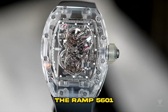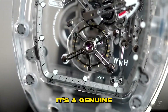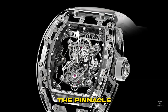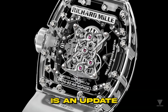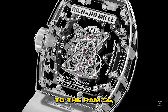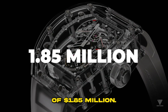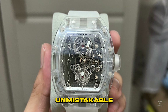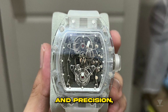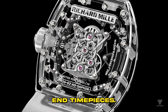The RM5601 transcends the realm of ordinary watches. It's a genuine collector's gem, representing the pinnacle of luxury watchmaking. It's worth noting that this edition is an update to the RM56, which made its debut in 2013. With a price tag of $1.85 million, the Richard Mill RM5601 is an unmistakable testament to luxury and precision, making it a true standout in the world of high-end timepieces.